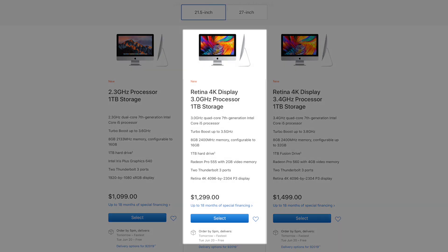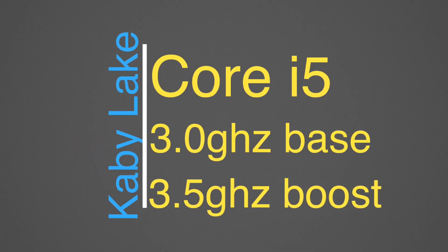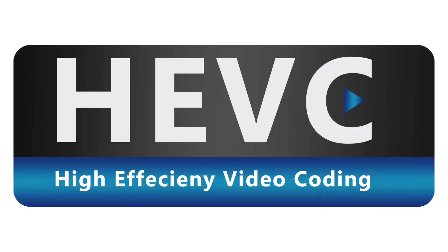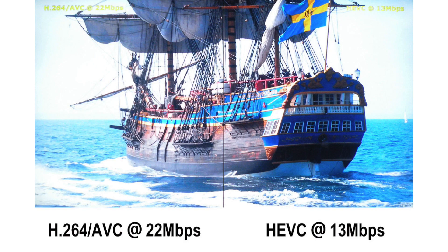Inside, the entry-level 4K iMac now provides Intel's Kaby Lake Quad-Core i5 processor, which at 3GHz is notably more powerful than the Broadwell Core i5 in the previous model, despite being clocked 100MHz slower. Among other things, Kaby Lake can hardware-accelerate H.265 video, the advanced new codec Apple is using in High Sierra and iOS 11 devices to slash the file size of 4K videos.